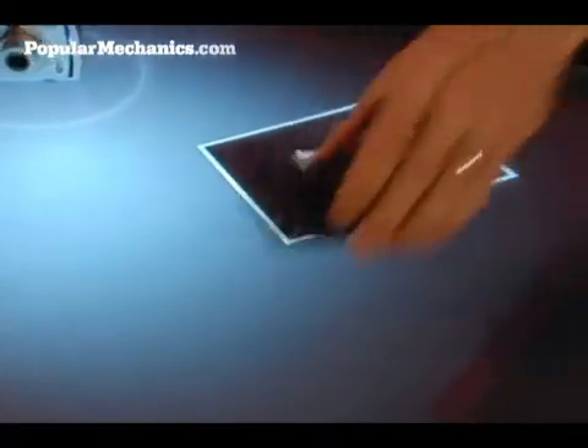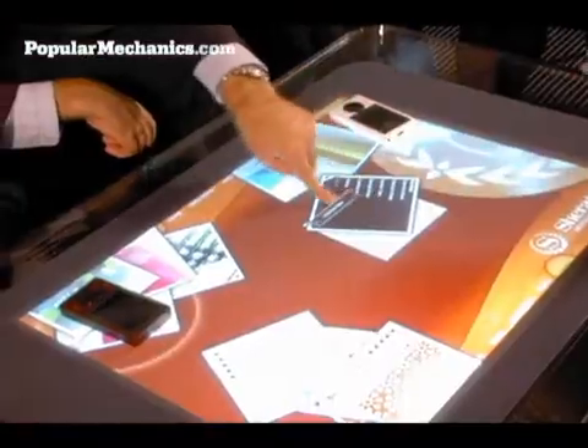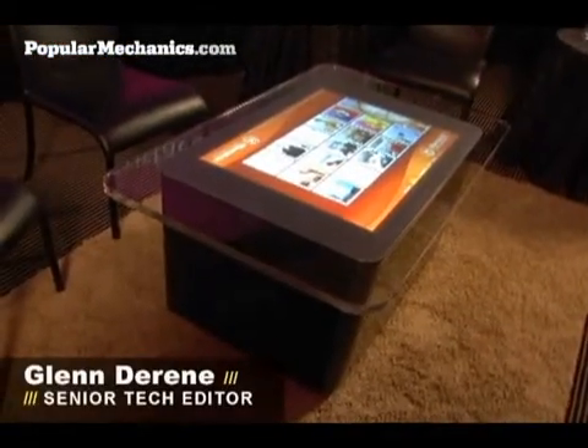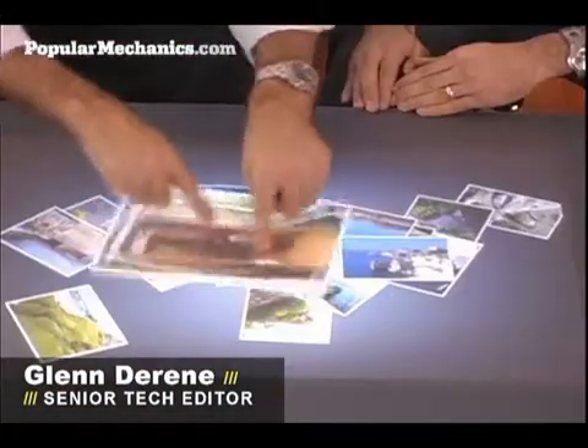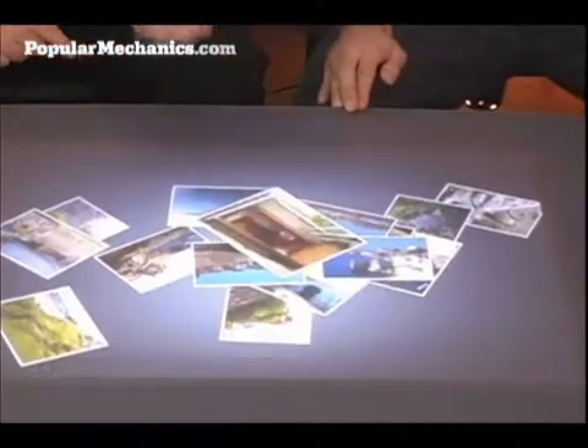There's a fundamental change occurring in the world of technology. A new type of computer that's arriving in the unusual form of a coffee table. This past March, Microsoft invited Popular Mechanics to the company's Redmond, Washington campus for a first look at a top-secret project codenamed Milan. It is the first of its kind — a new paradigm in computing.